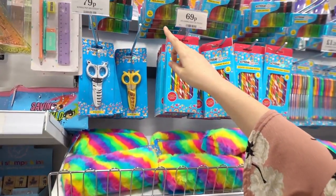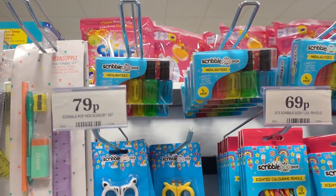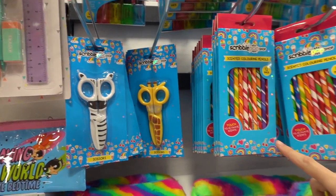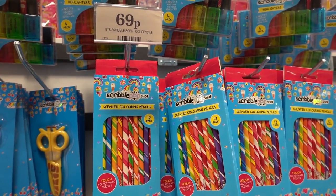They have a pack of highlighters which are shaped like nail polishes — these are 99p. Moving down, they have animal shaped scissors for 79p. Then they have scented coloured pencils; you get 12 in a pack for 69p.